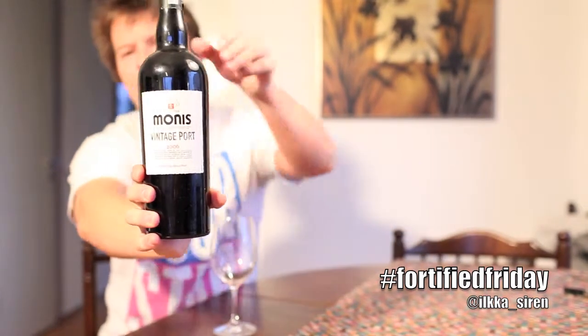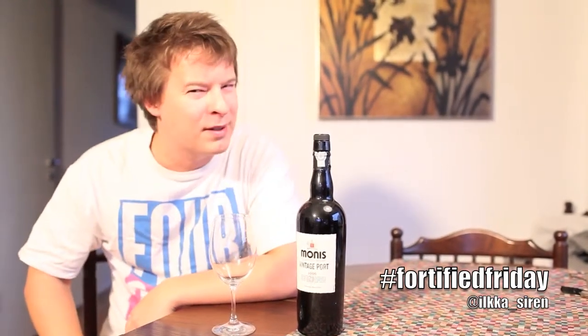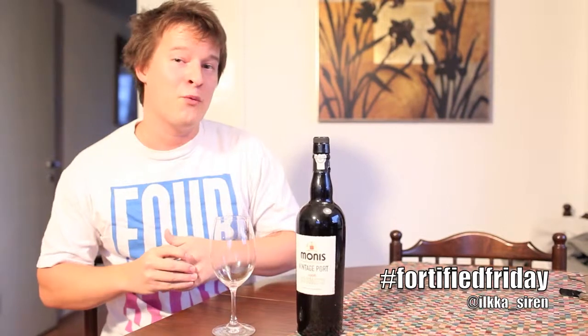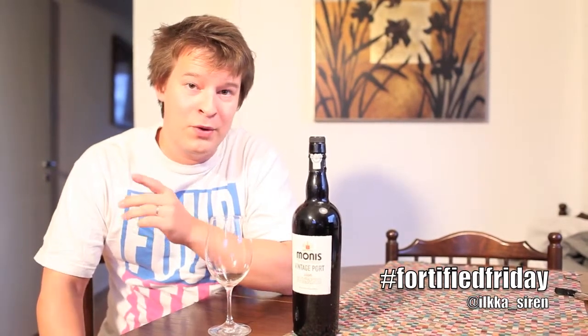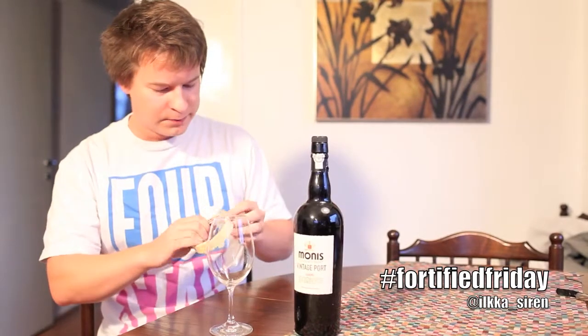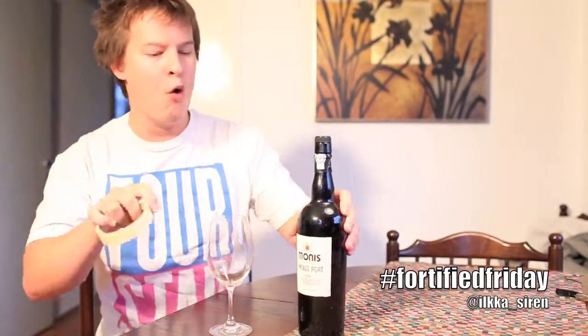Now, if you have the bacalhau blood running through your veins, you will probably hear that word 'Port' and ask: can they really call the wine Port? I know this would be a long discussion, so I'm not going to go very deep into it, but Port is a protected name in the European Union — and hey, we are not in the European Union. We're in Africa, my friend. So just to avoid that discussion, I'm gonna tape over it.